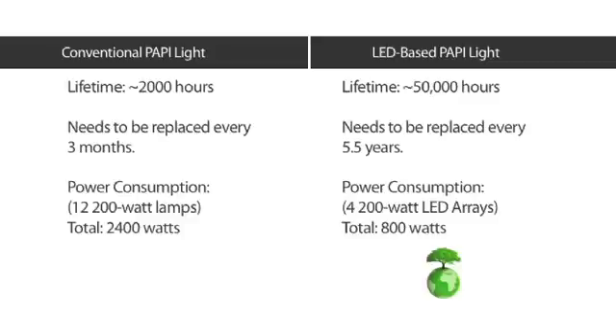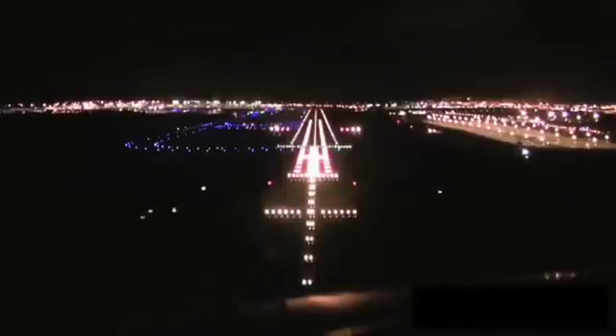The LED-based system offers a lot of advantages over the existing PAPI light system. LEDs provide longer life and actually use less power at the same intensity. This gives the PAPI lights a much longer life on the runway, which means less maintenance and more reliability for airports and for the pilots.